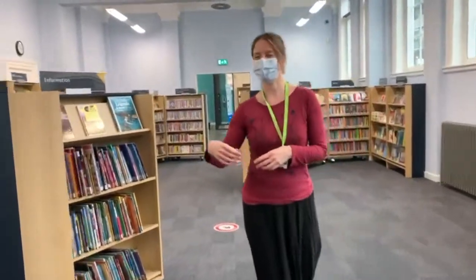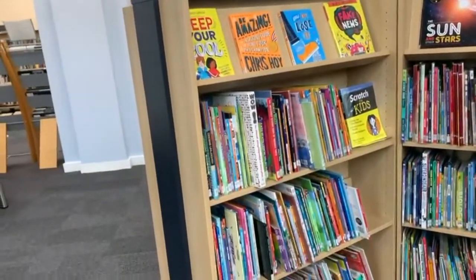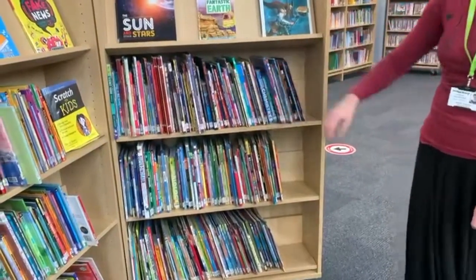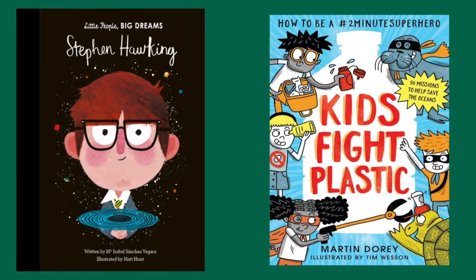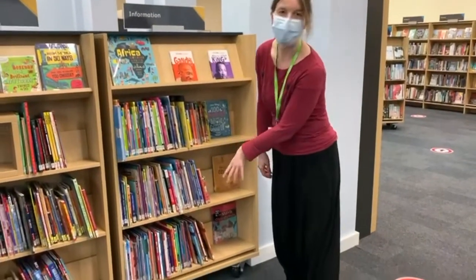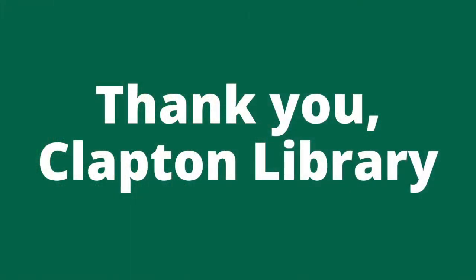Lastly, we have our non-fiction section all around here. These are books that give you true life facts — animals, chemistry, poetry. And at the end here we have autobiographies and history. Amazing.